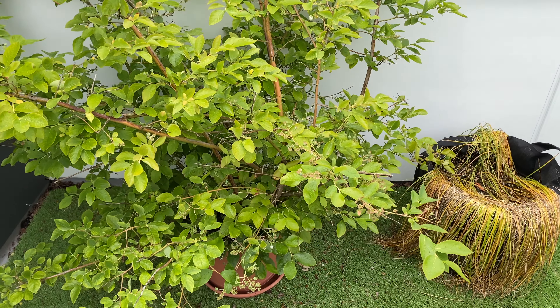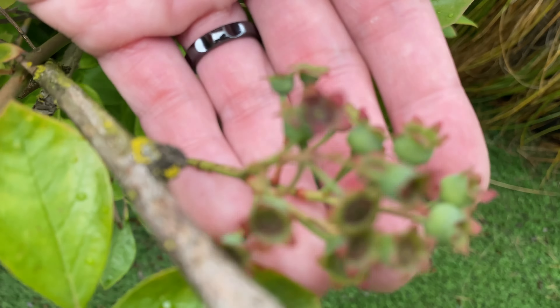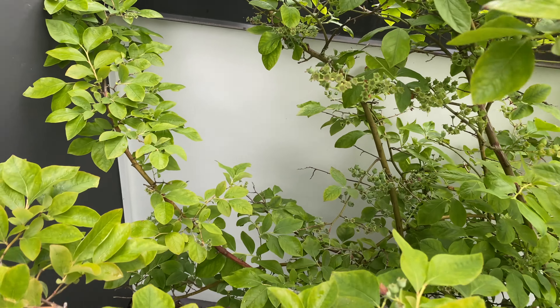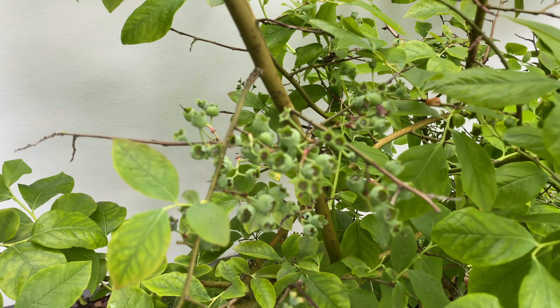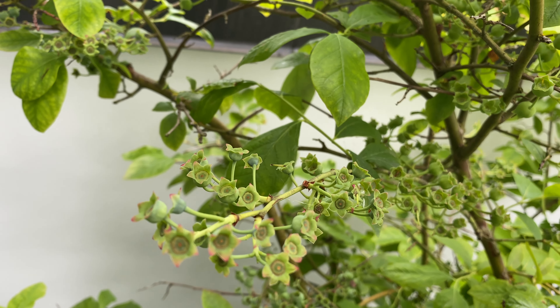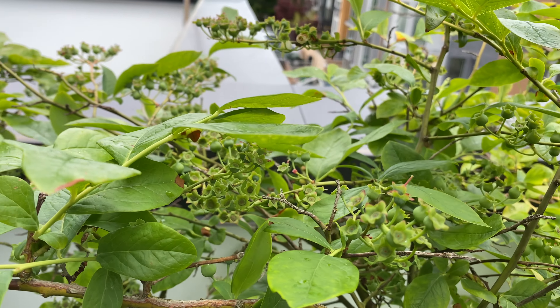And here are the blueberries. You can see these berries are definitely forming. I'll just show you a few more clusters — here are a bunch more. We're going to get quite some blueberries this year.